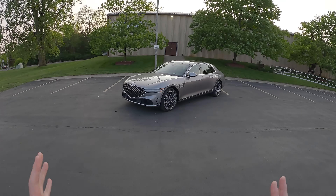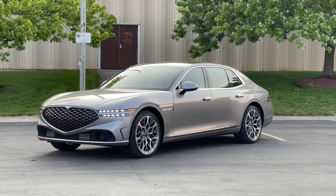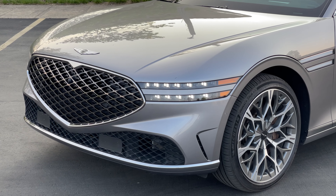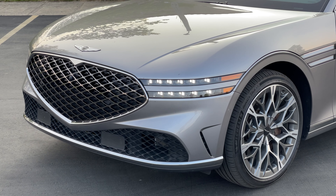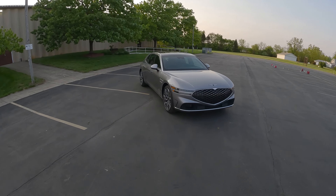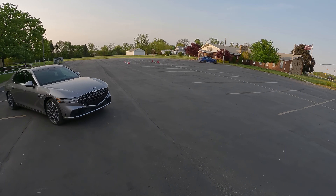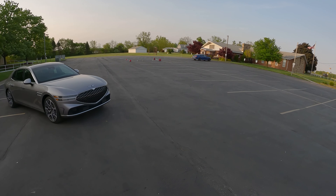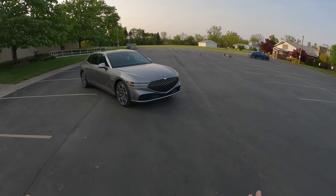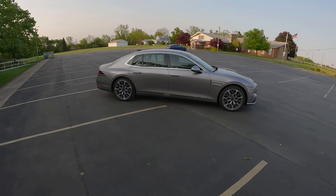Hey everyone, welcome back to Topher Drives, where today we have our hands on something I've been wanting to drive for so long. This is the 2023 Genesis G90 3.5 with an e-supercharger. Ever since Genesis showed this new gen of G90, I have just been dying to get behind the wheel, so I'm so excited that we finally have one in our possession today.